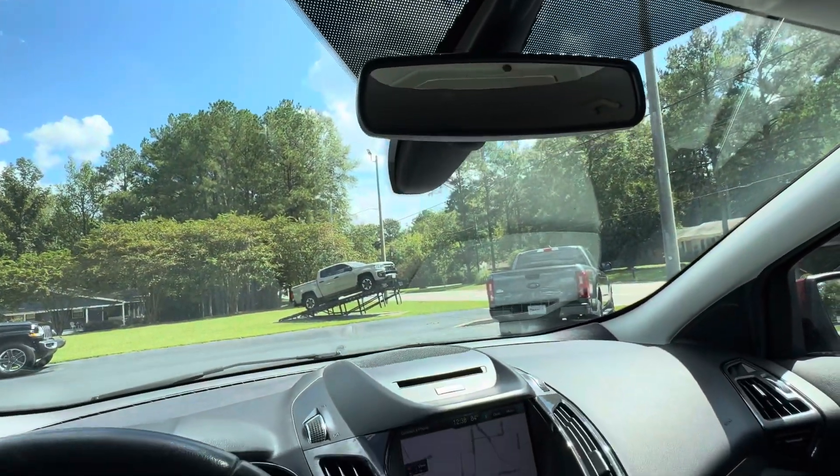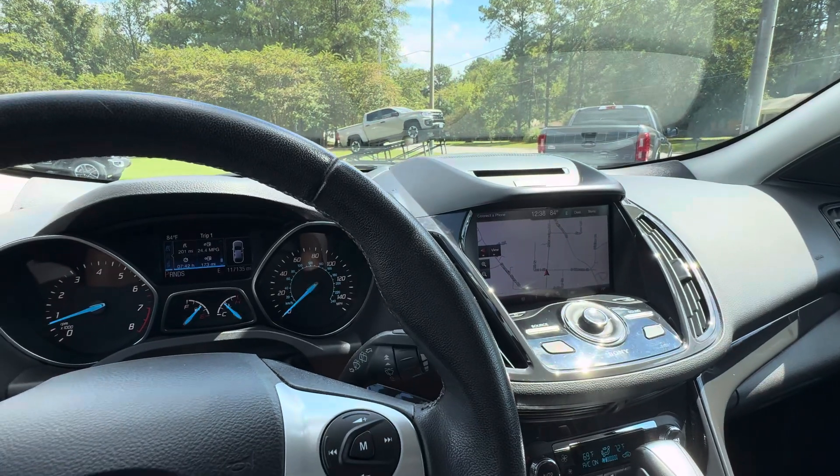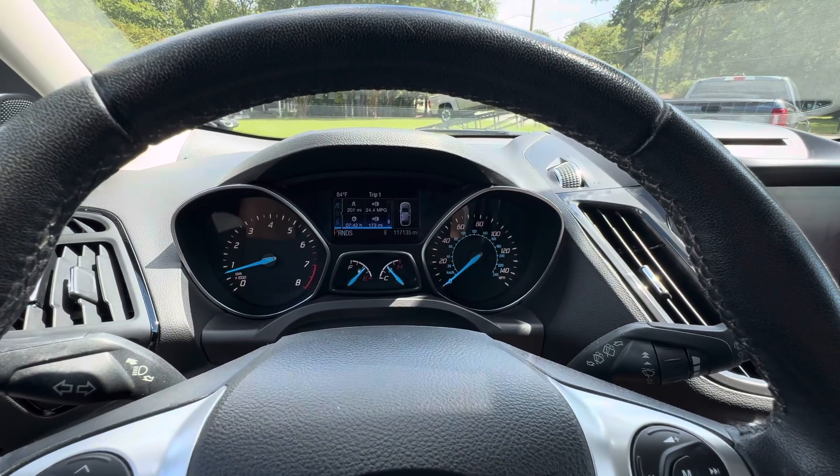If you'd like to know more about this 2014 Ford Escape Titanium, please give us a call at 334-283-6823. It's time you experienced the Parker difference. Thanks for watching.